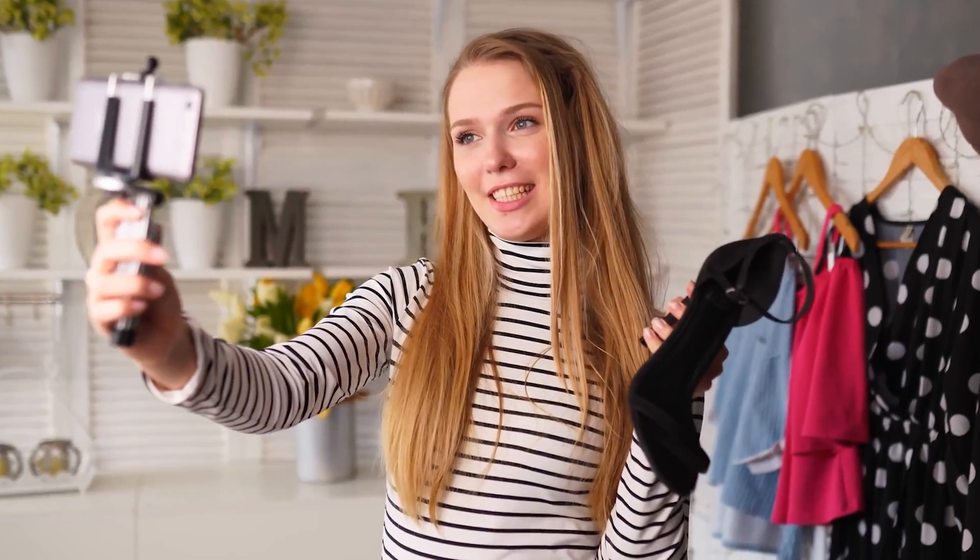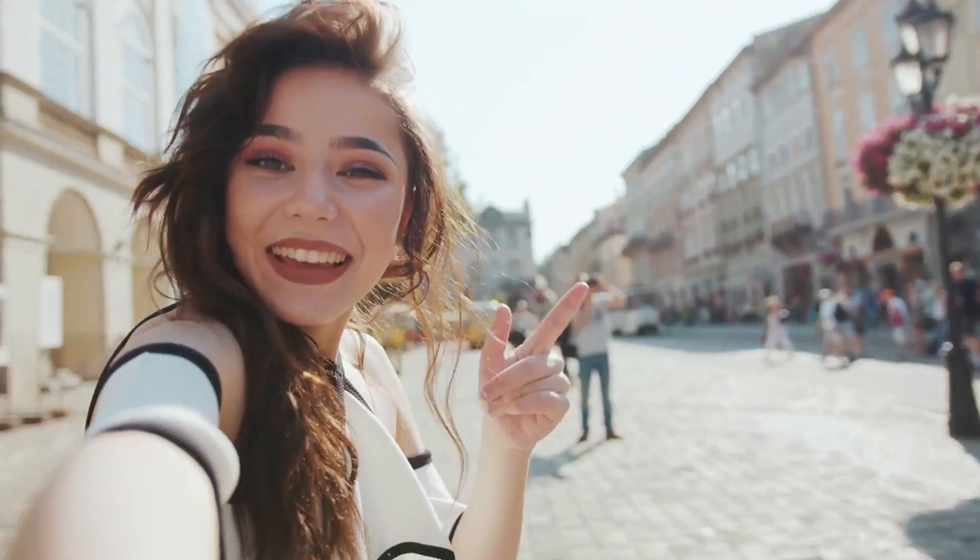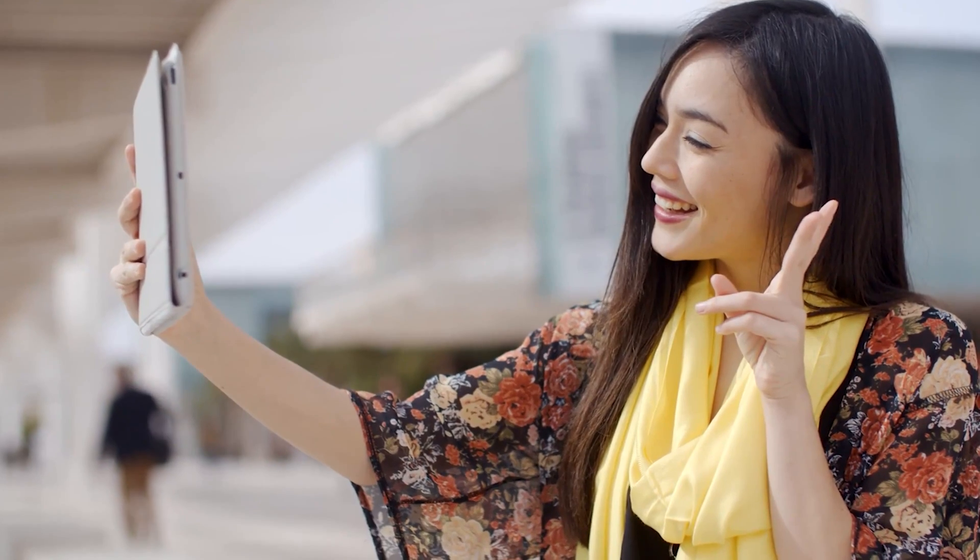A lot of cameras don't have front-facing screens, or they have a flippy screen, and if you're looking at the flippy screen it looks like you're looking off camera. The great thing about cell phones is that they have the selfie camera, so it always looks like you're looking directly into the camera — which is really useful for interviews or YouTube videos.